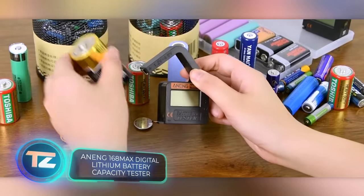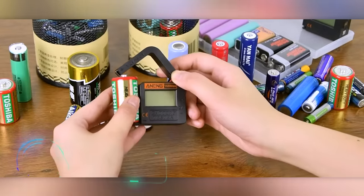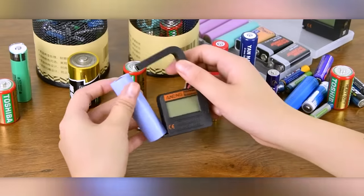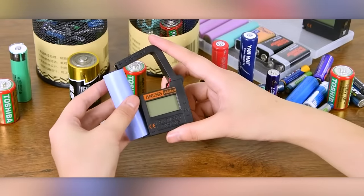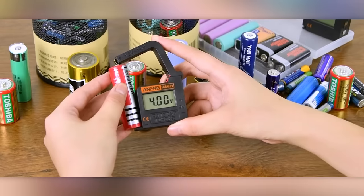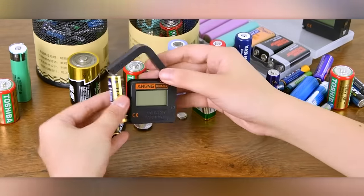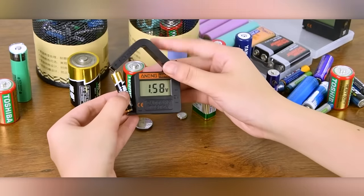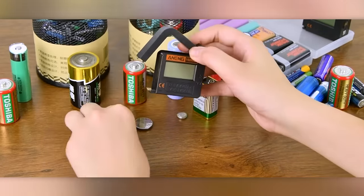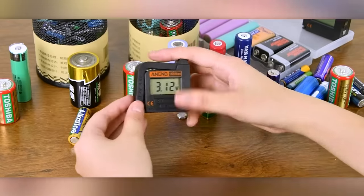Throughout history, humanity has created different types of batteries and accumulators, like AAA, C, and D batteries. However, often these batteries end up sitting forgotten in a drawer for years, their remaining charge unknown. That's where the Anang 168 Tester comes in handy. It can check the charge of all 1.2 to 4.8-volt batteries and 9-volt batteries. If you don't own a multimeter already, why not consider getting one? Plus, the Anang 168 is affordable, priced at just $9.